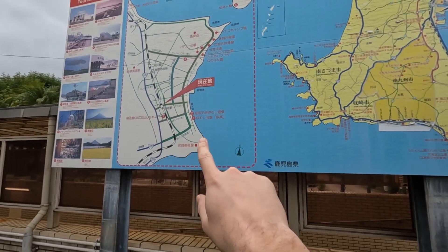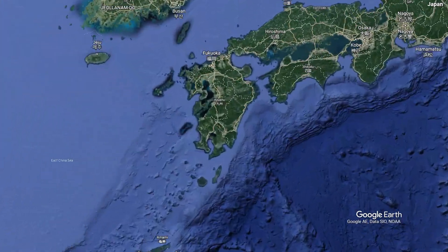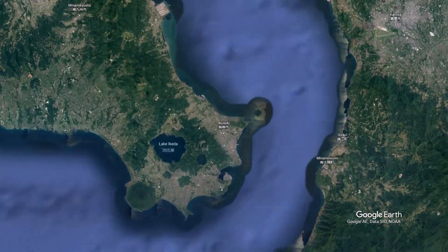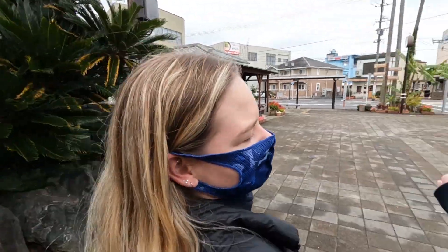So look, we're here, the beach is over here, but the greater view — this is where we are — on this peninsula in Kagoshima. Let's go see what a sand onsen is all about. I'm excited. It'll be my first onsen.